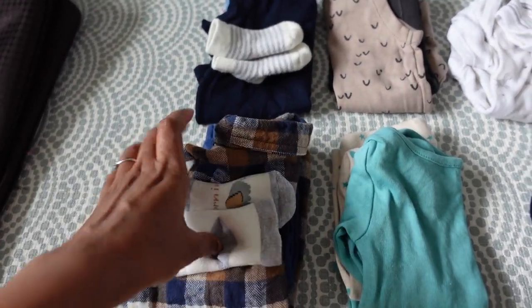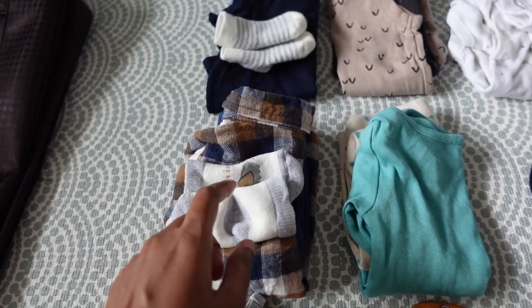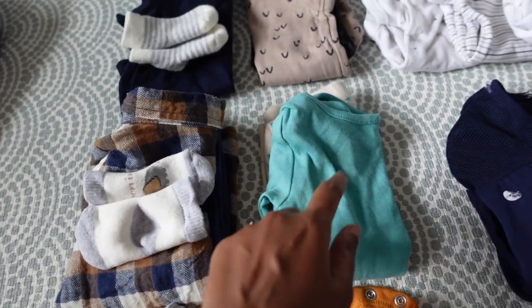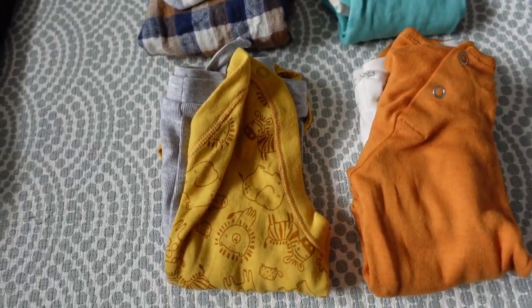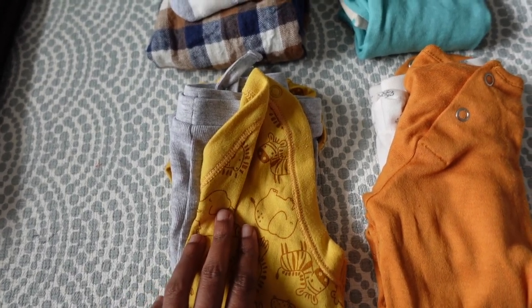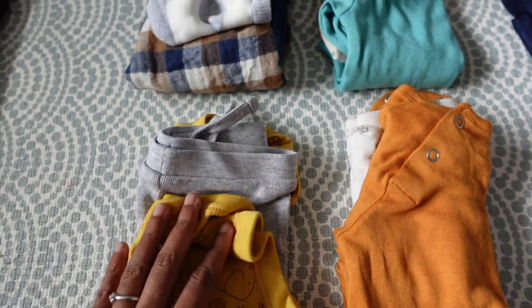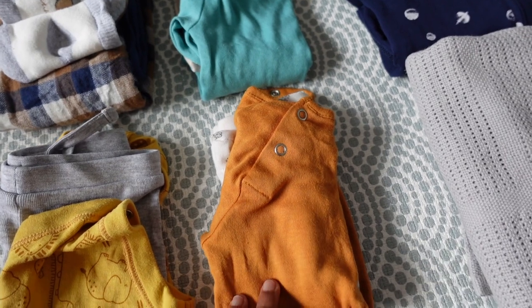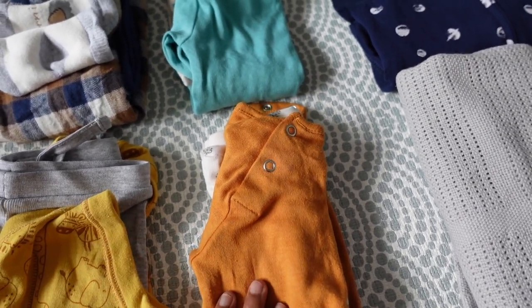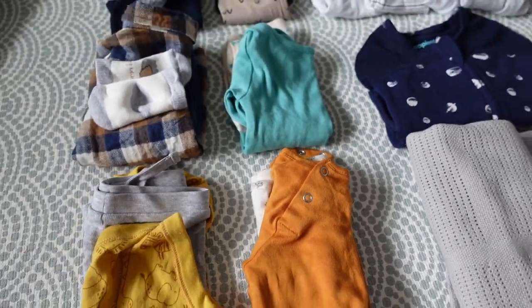This is another vest with pants — it needs socks — and this is for Thursday morning. This one is for Thursday afternoon. Another vest with pants, and this is for our journey back Friday morning; we need to check out by 11 o'clock. This is a short-sleeve vest with pants and it needs socks, and finally this is a spare outfit in case we have an accident and need to change him.